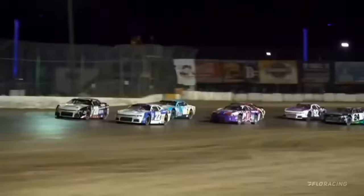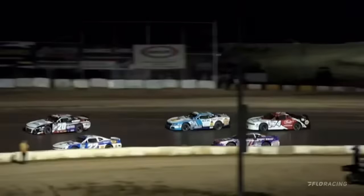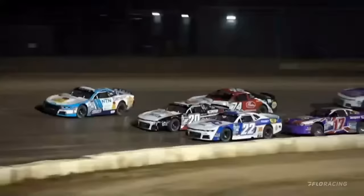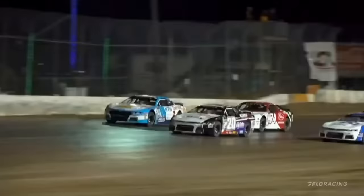Clean start down into turn number one. Schrader down low. Laksevich with a good run off the second turn. They'll race door to door down the back stretch. Already three wide behind the top five. Stuart Friesen works to the inside of three cars. Make it now four wide. Dave Bailey tried to stick a nose in there. They come down the front stretch and complete the first lap — it's wild. Three wide at the front.